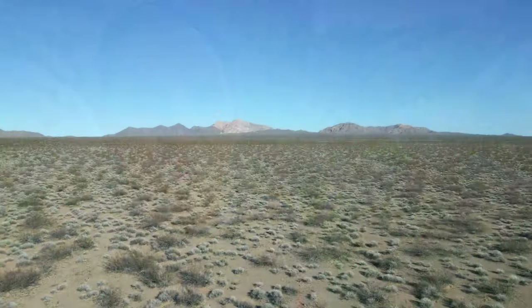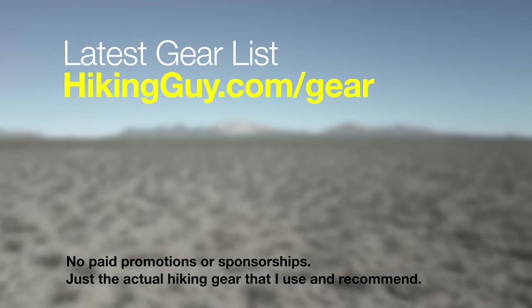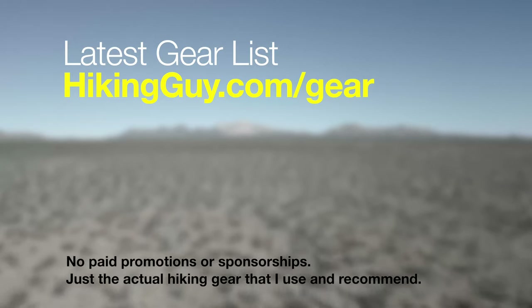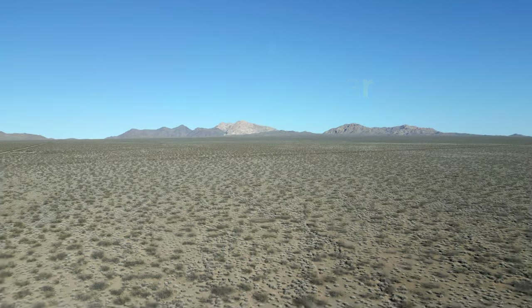If you want to know what gear I'm currently using, I keep an updated list on my gear page — just search for Hiking Guy best hiking gear. There are no promotions or sponsorships on there; it's just gear I buy, test, and actually use and recommend.